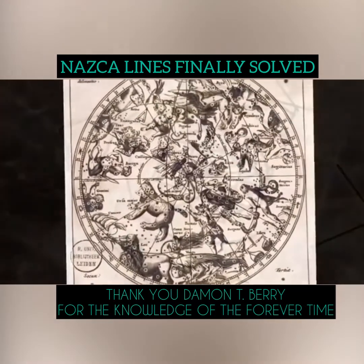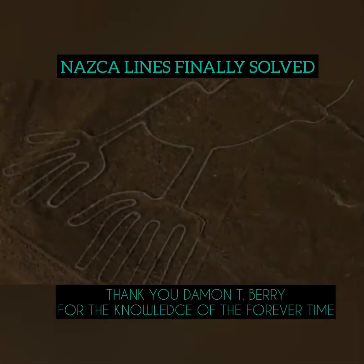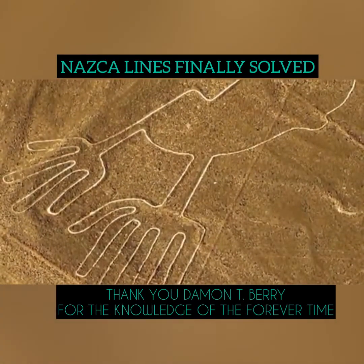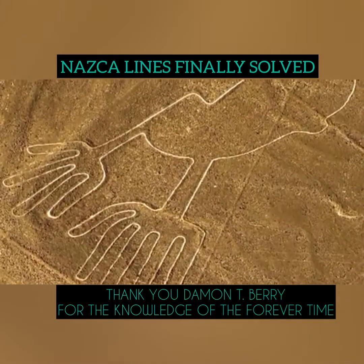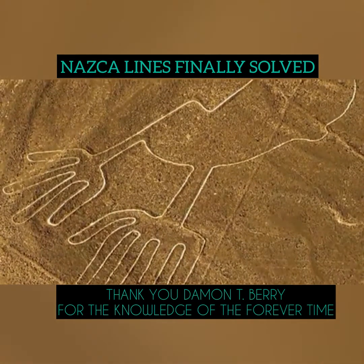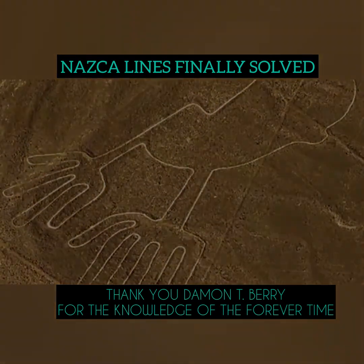The first symbol we find is of a small bird, a bird that is created to represent flight. Each glyph has a code, and the code is the destination, and the language is universal, which to all of us is alien.